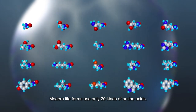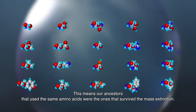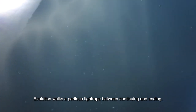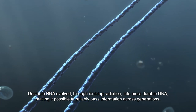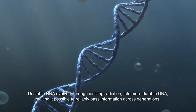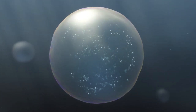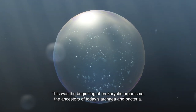Modern life forms use only 20 kinds of amino acids. This means our ancestors that used the same amino acids were the ones that survived the mass extinction. Evolution walks a perilous tightrope between continuing and ending. Unstable RNA evolved through ionizing radiation into more durable DNA, making it possible to reliably pass information across generations. And the third stage of protolife was born — the beginning of prokaryotic organisms, the ancestors of today's archaea and bacteria.